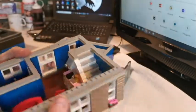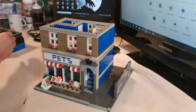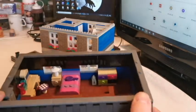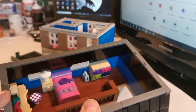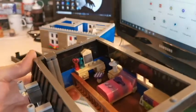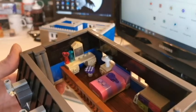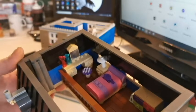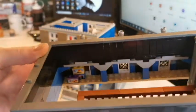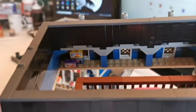Then going up the stairs we come to the bedroom. Again I have kept this in some nice Lego Friends colors, and there's a nice vanity for Ruth to make herself look pretty before filming. Up here on the ledge we even have her backlog of Lego sets that need to be built.